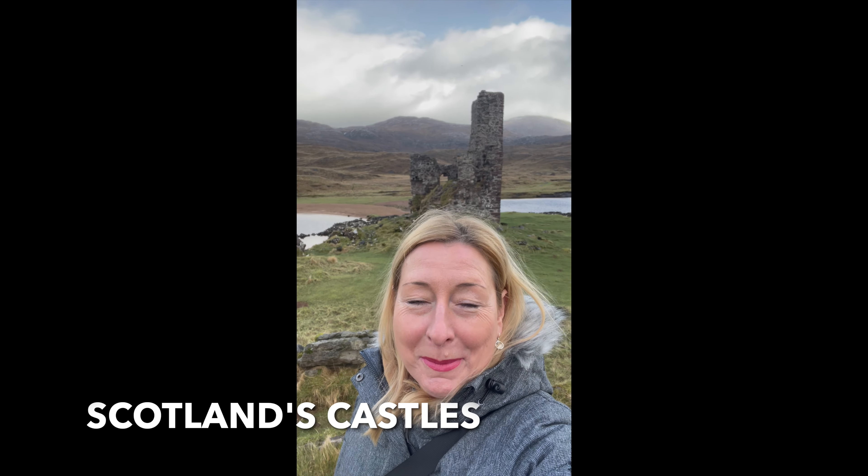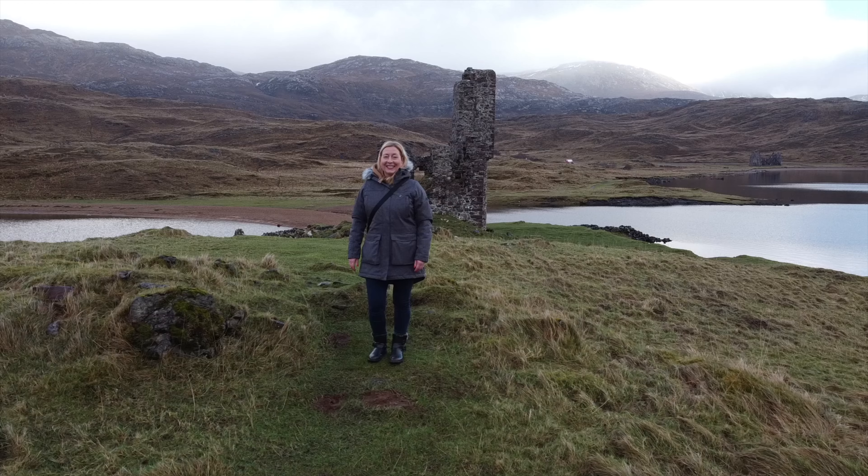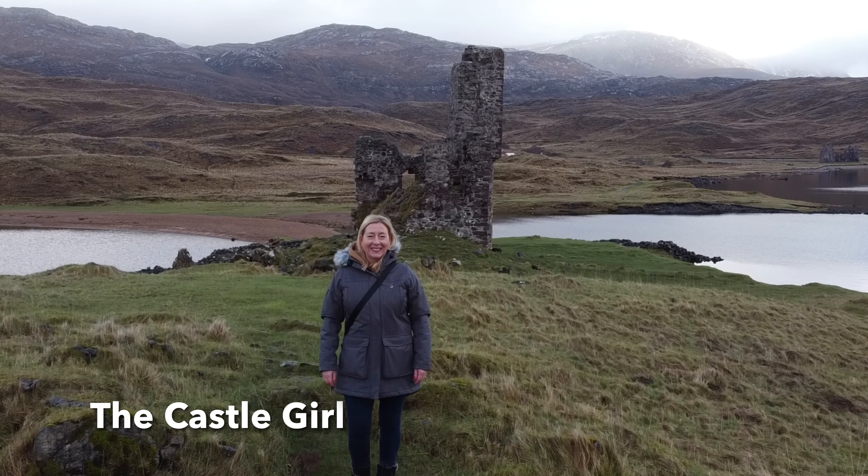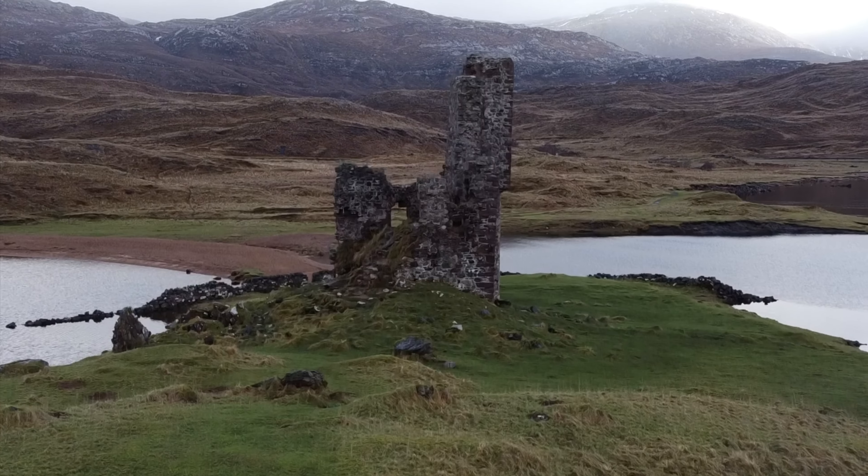Hi, I'm Emily and I'm the castle girl. Today I'm at Ardvret Castle.